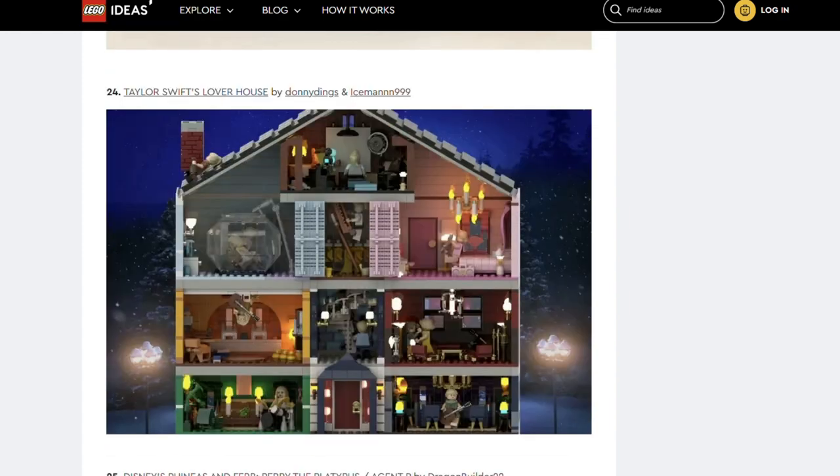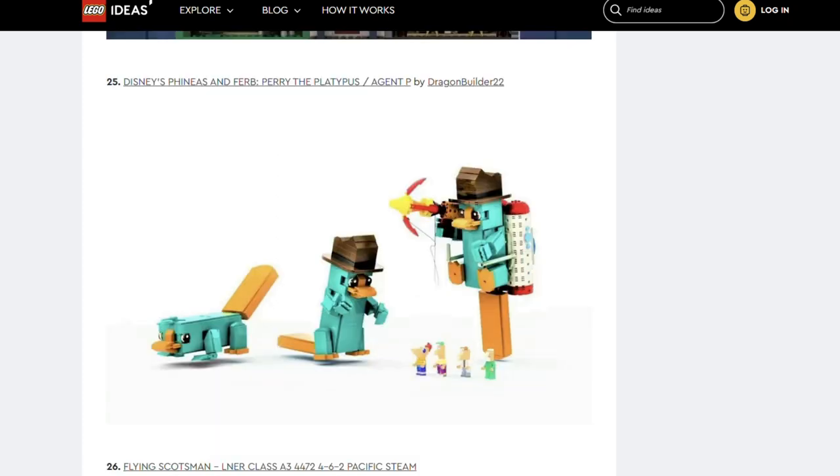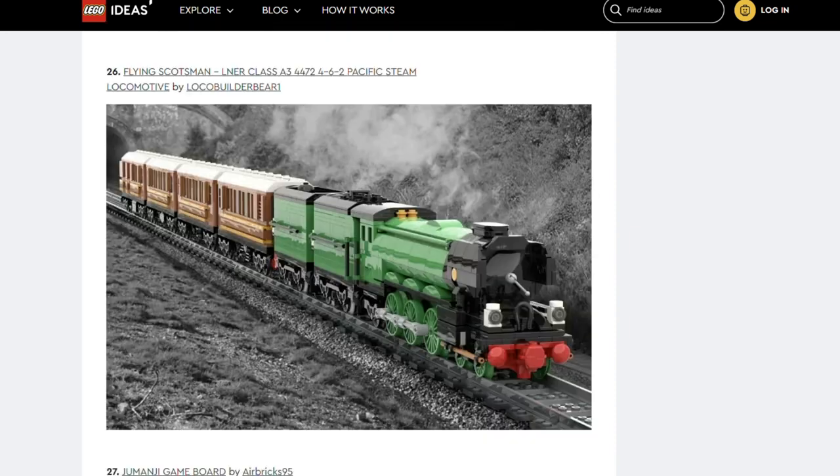Next up we have Taylor Swift's Loverhouse by Donny Dings and Iceman999 — the second of the Taylor Swift sets. Next we've got another Phineas and Ferb set: Disney's Phineas and Ferb Perry the Platypus Agent P by DragonBuilder22. Next is the Flying Scotsman by LocoBuilderBear1. This is another set I think will be popular with Lego train fans. The colours are a great match for the real life train.